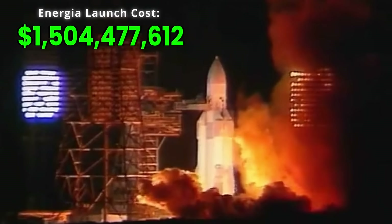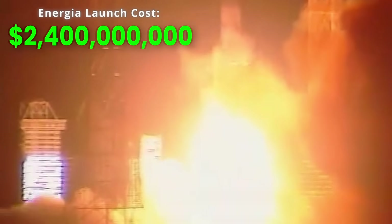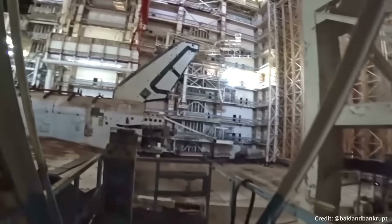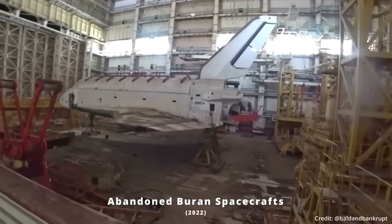These launches were estimated to cost about 1.2 to 2.4 billion US dollars. The Energia rocket was also expected to have another flight in 1993, though this never occurred due to the collapse of the Soviet Union in 1991, and ultimately resulted in the entire Energia Buran spacecraft program being canceled and abandoned.